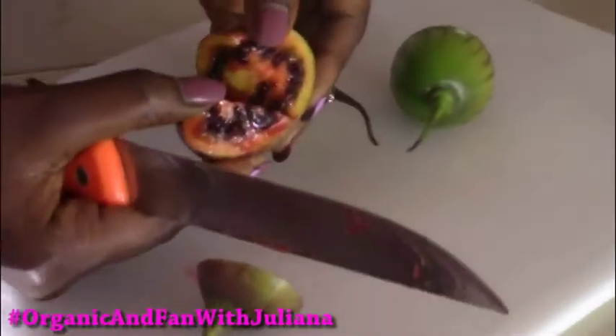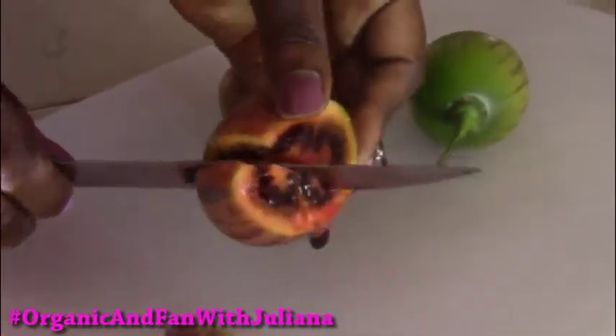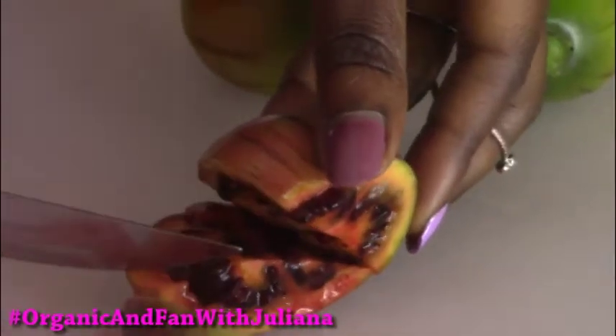This is how it looks like inside. Now let's get straight into the health benefits of having yourself a tree tomato every day.